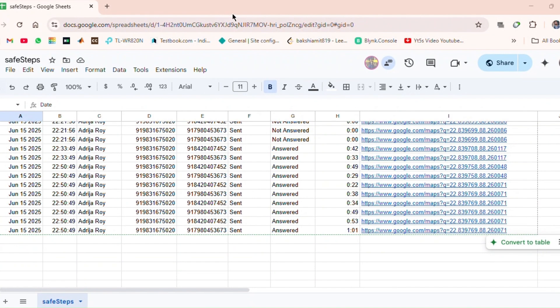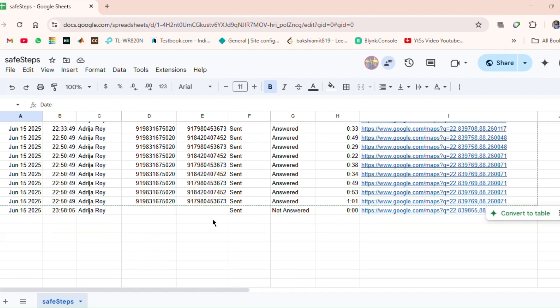All the information — messages, call status, and GPS — is logged into a Google Sheet in real-time. It will also store the victim's name and number. Since I am declining the first call, the system accurately marks it as not answered.